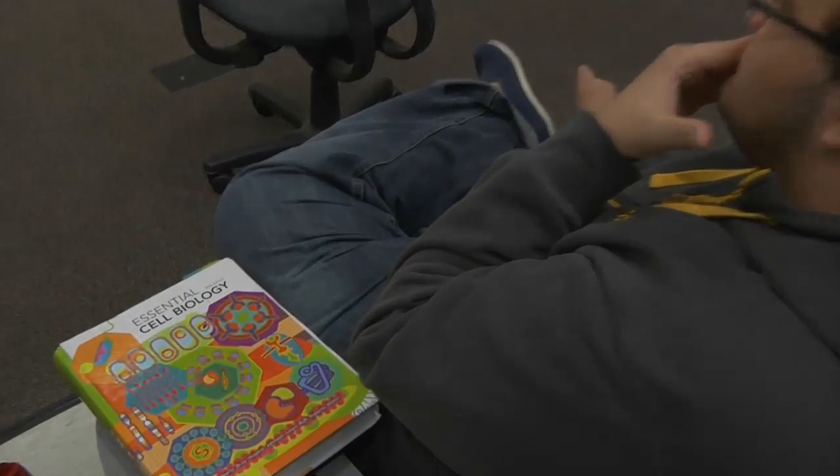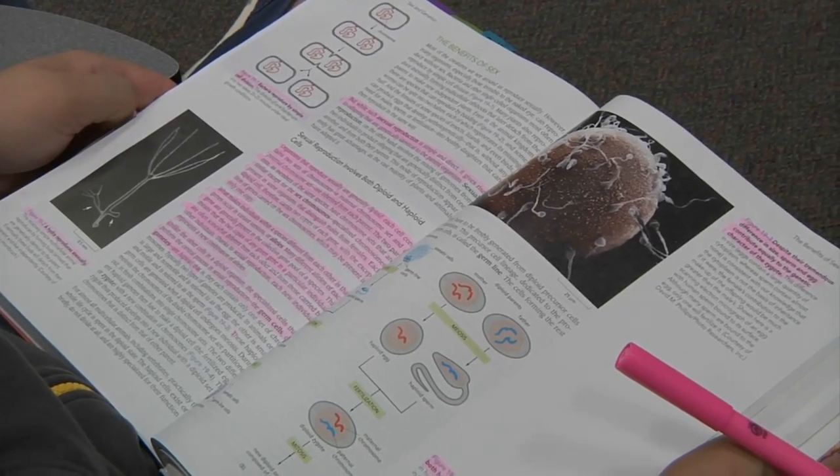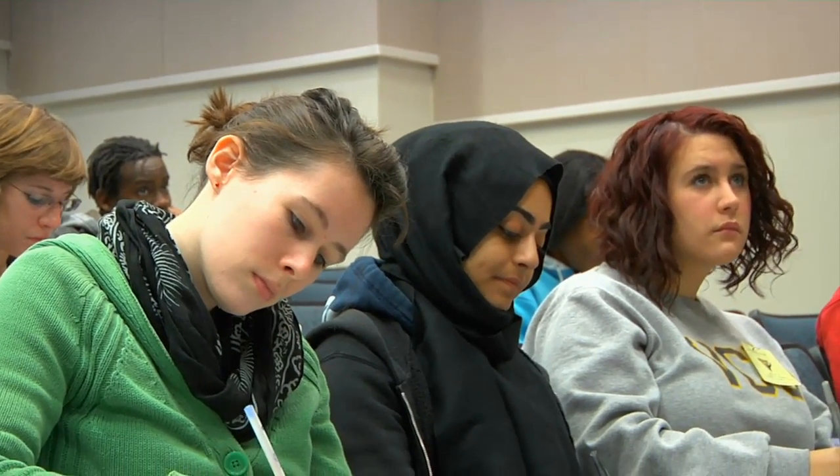I often tell students who are interested in scientific research, or ask them: do you like solving puzzles? And do you like mysteries? That's what we do. We identify a lot of suspects, we narrow down the potential culprit, and ultimately, hopefully, identify it. It's a lot of work and it takes a long time.